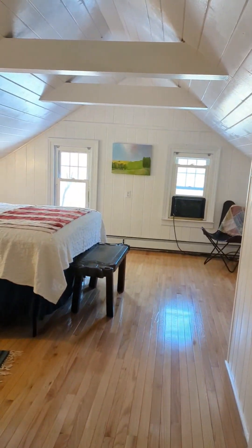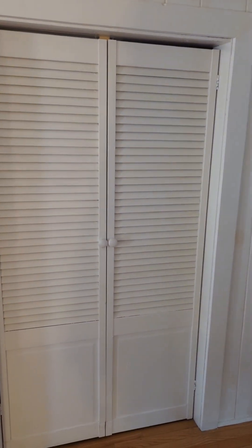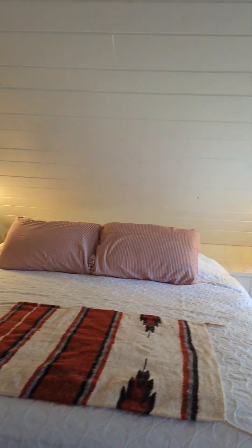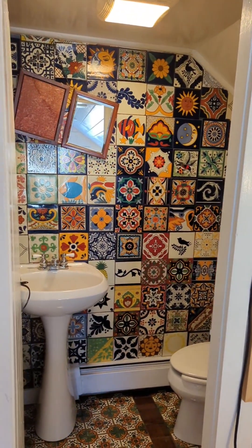This is a nice big primary suite with really good light. There's a closet here, space for a big bed, a little bit of storage on the sides. And then this bedroom has an ensuite half bath.